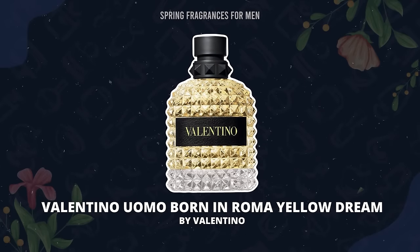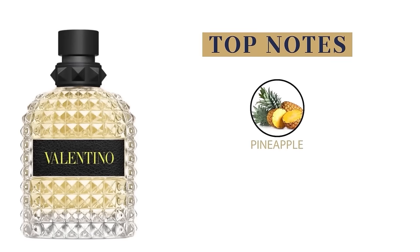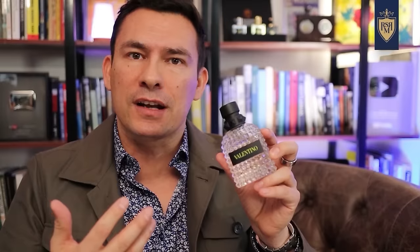If you want something fruity and spicy, check out Valentino Uomo Born in Roma Yellow Dream. That top note of pineapple mixed in with mandarin orange — in the middle: ginger, gingerbread, and spices; at the base: vanilla and cedar. Some people will say it smells a bit too synthetic, but you can go into a box store, smell it for yourself, and decide. I actually don't think many guys are pulling this one off, as these fragrances always seem hidden down in the lower section.